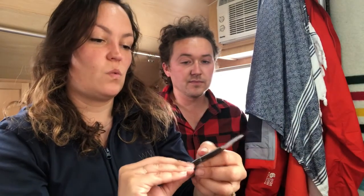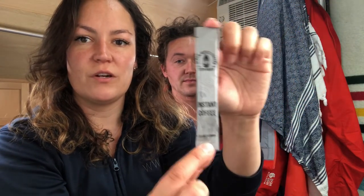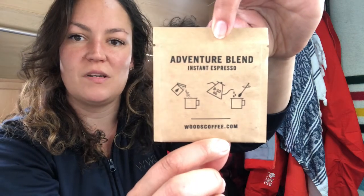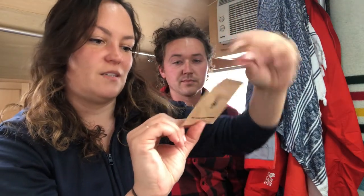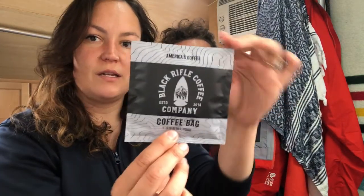Third is Black Rifle Coffee Company — it used to be called Black Powder but they rebranded. It's their standard instant, kind of their take on the Via. Fourth is Woods Coffee from the Pacific Northwest, a local company whose Adventure Blend Instant Espresso has super cute packaging. Black Rifle also has a tea-bag style coffee, which is probably a different blend and will likely taste different.